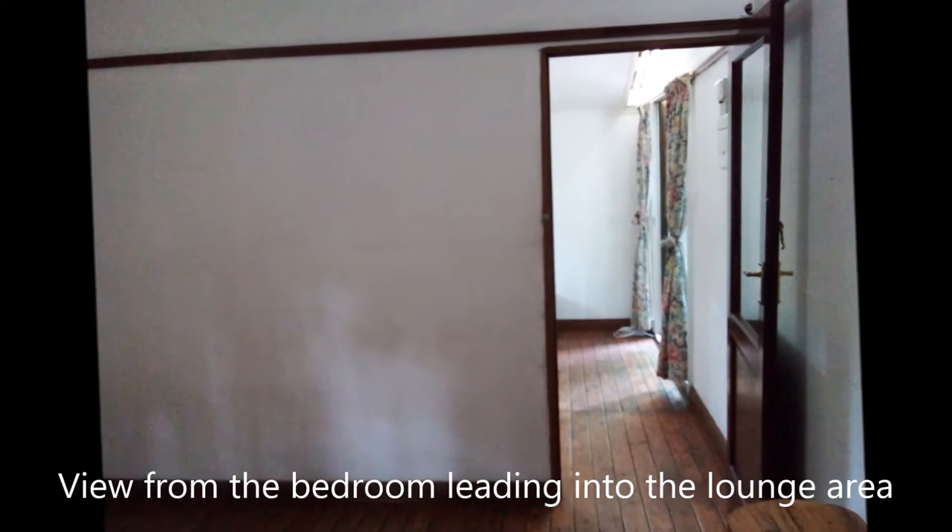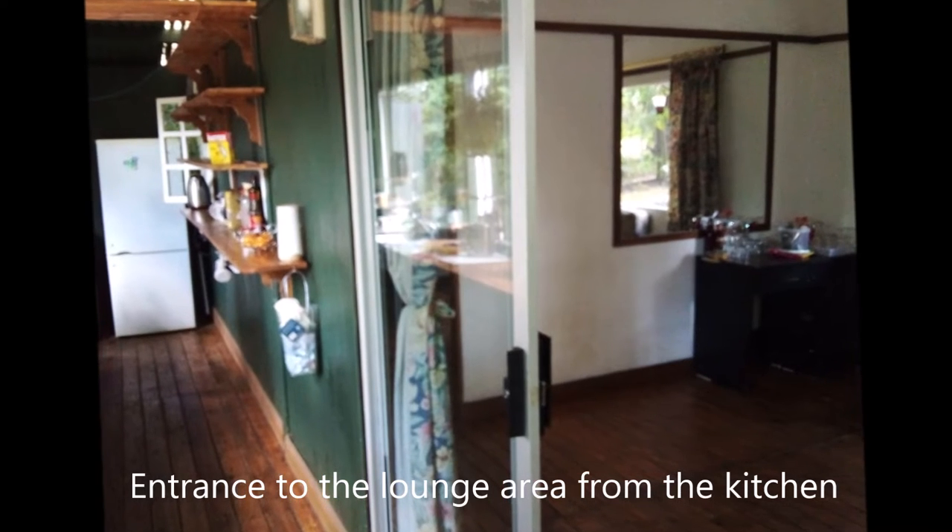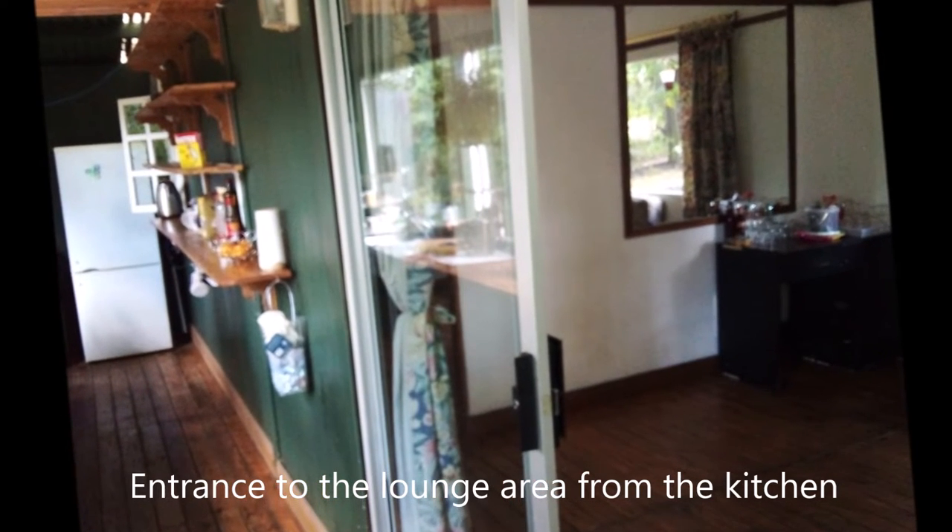Here we're in the bedroom looking out to the front door that leads into the lounge. Here's the kitchen, and on the right hand side you've got the lounge.